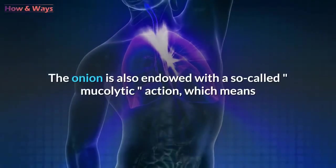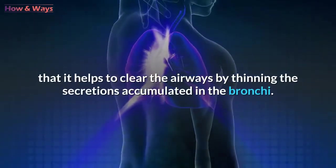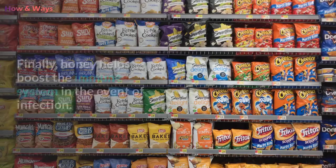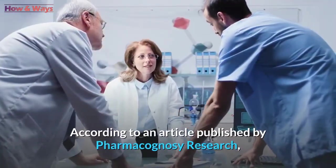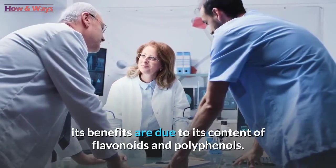The onion is also endowed with a so-called mucolytic action, which means that it helps to clear the airways by thinning the secretions accumulated in the bronchi. Finally, honey helps boost the immune system in the event of infection. According to an article published by Pharmacognosa Research, its benefits are due to its content of flavonoids and polyphenols.